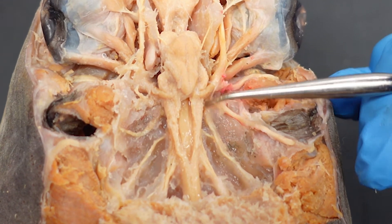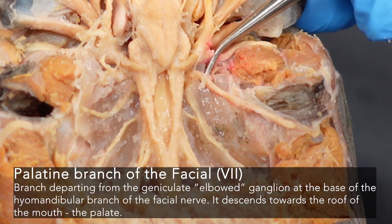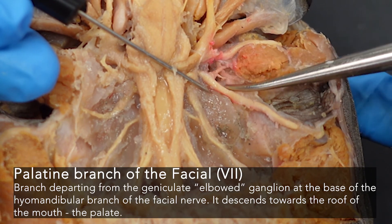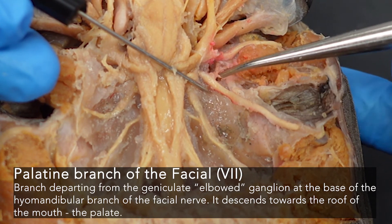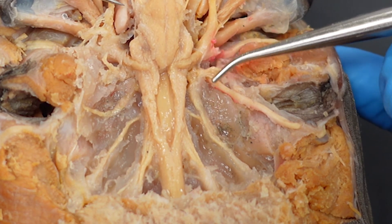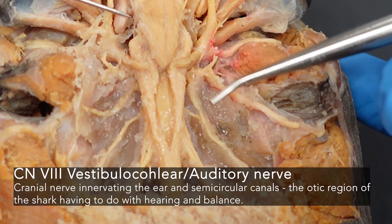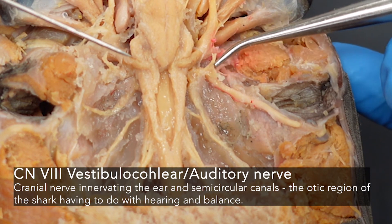Pushing nerve eight to one side, we can see another little branch — you may have to dig through some cartilage to find this — heading downwards towards the roof of the mouth. This is the palatine branch of the facial nerve, going down towards that palate. The eighth cranial nerve — the vestibulocochlear or auditory nerve — is right here. It is very short because the structures it innervates have been removed, but they were right in front of it, so it didn't have very far to travel.